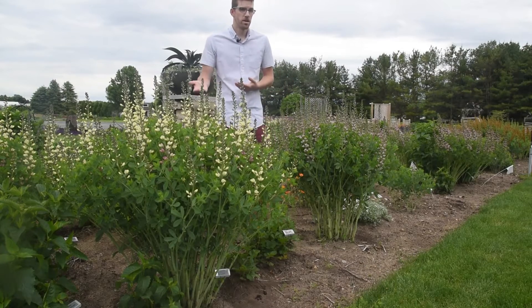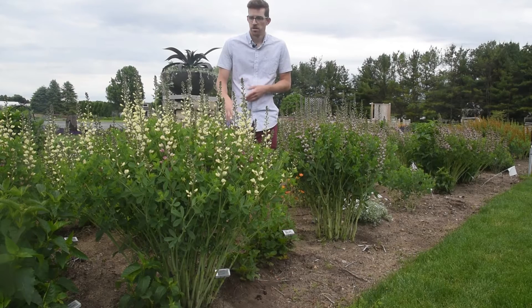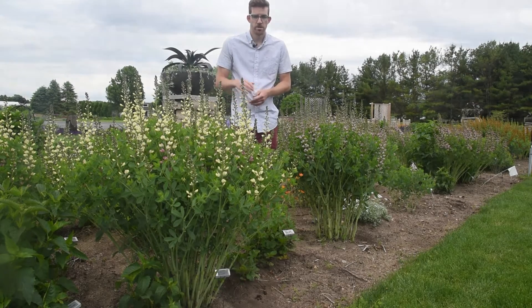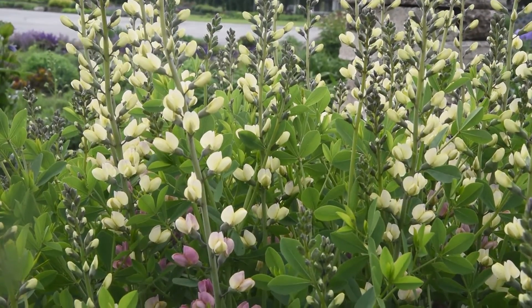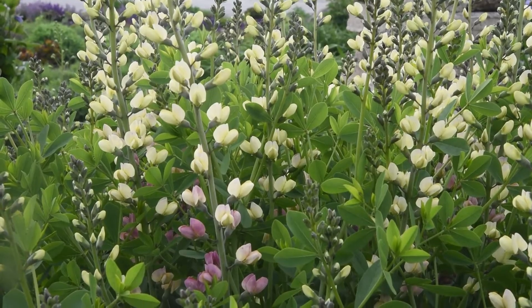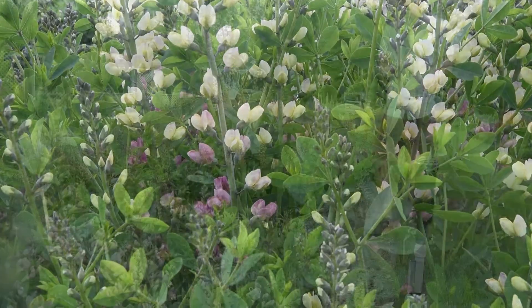Another cool thing you can get with Baptisia is a bicolor. Here we have Pink Lemonade. The flowers on a dark charcoal stem — the buds are that kind of lemon yellow color, similar to Lemon Meringue, but as they age they transition into a really bright rosy pink shade.